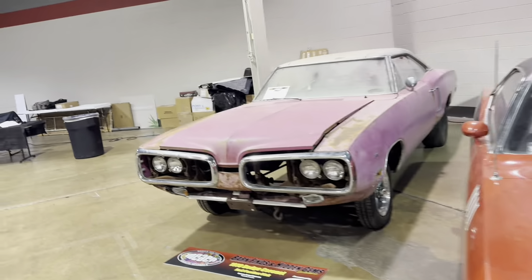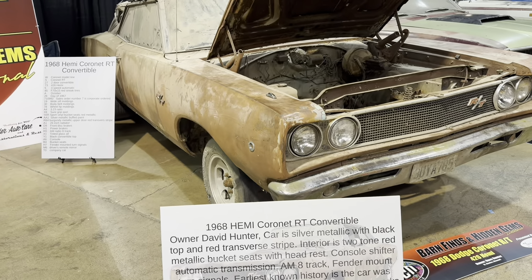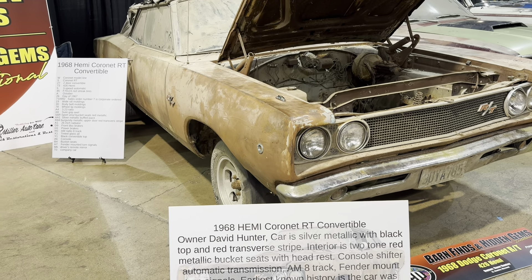Mercury Cyclone. Naomi Coronet Convertible — California plates on it, that's good. Silver Metallica, red top with red stripe — very cool.